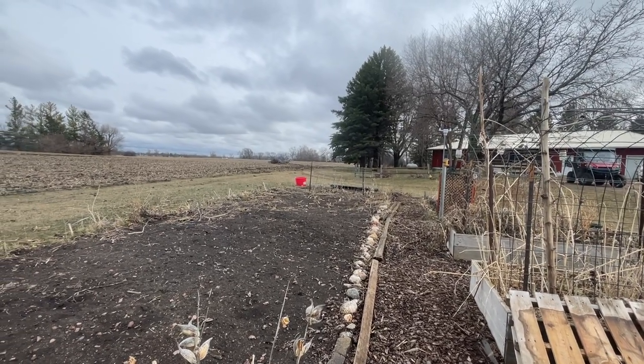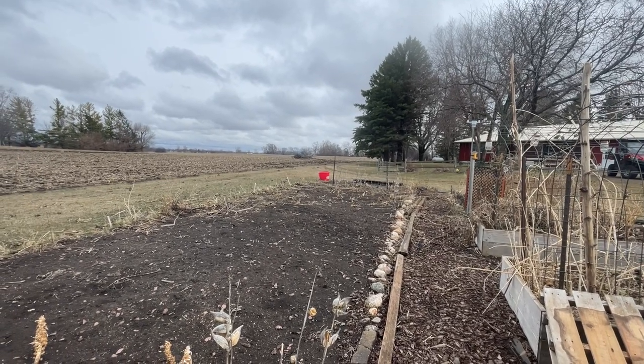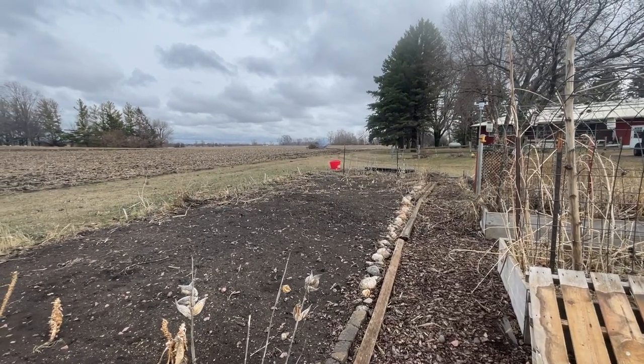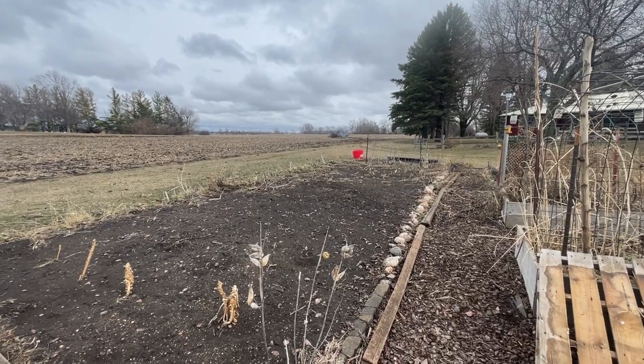We got our permit, but then we never got snow this winter and it was windy with red flag warnings. We had rain for the past couple days, so we thought we better take advantage and get that stuff burned up before we need to get into this field.